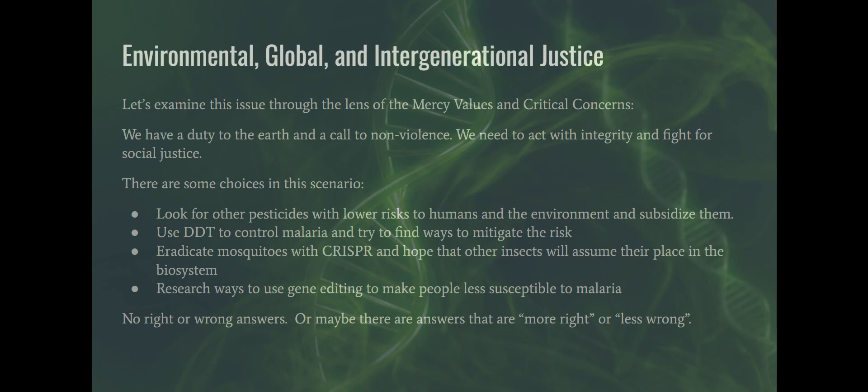What's the difference between killing mosquitoes with DDT and killing them with this infertility gene? But eradicating a species is not something humans ought to do lightly. Another option: research ways to use gene editing to make people less susceptible to malaria — maybe giving them a copy of the sickle cell trait with one normal gene so they get less sick. That's years away from development, though, and in the meantime children are dying every 75 seconds. There are no simple right or wrong answers — or maybe there are answers that are more right and answers that are less wrong. That is something for you to consider, and with that I'm going to sign off.